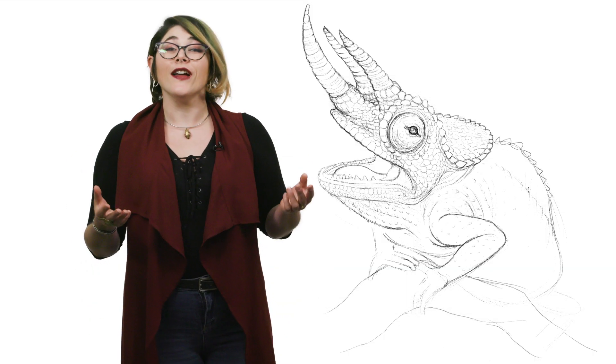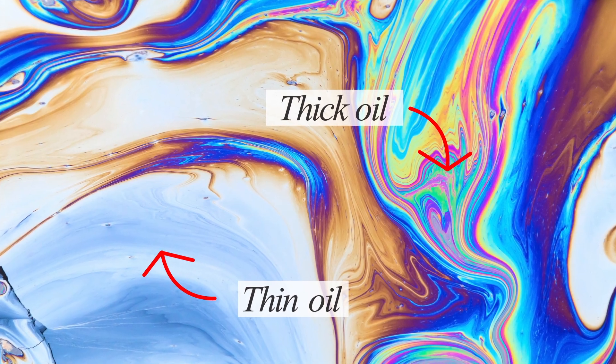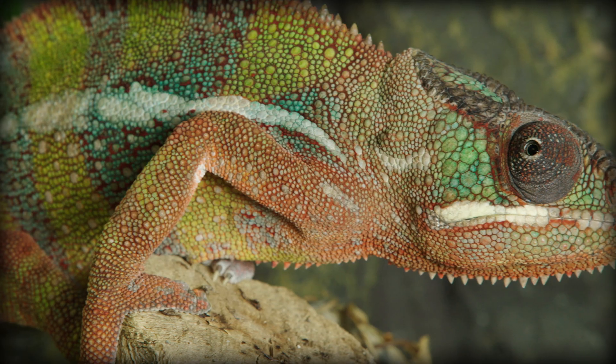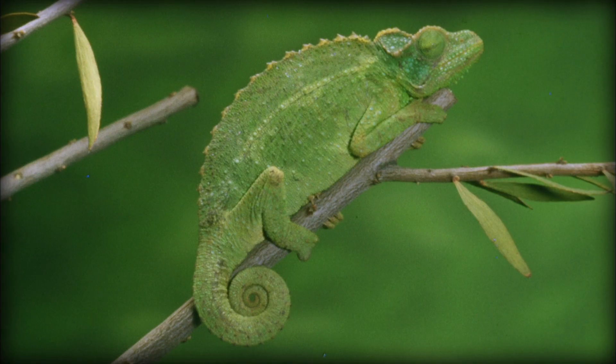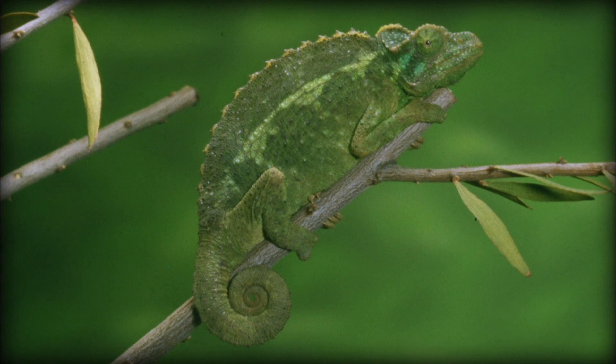Think of it like oil and water — the many different colors reflected all depend on the thickness of the layer of oil at any given point. Chameleon skin also has a second layer of iridophores that reflect light close to infrared, which helps with thermoregulation. The more you reflect, the less you absorb; the less you absorb, the cooler you get.